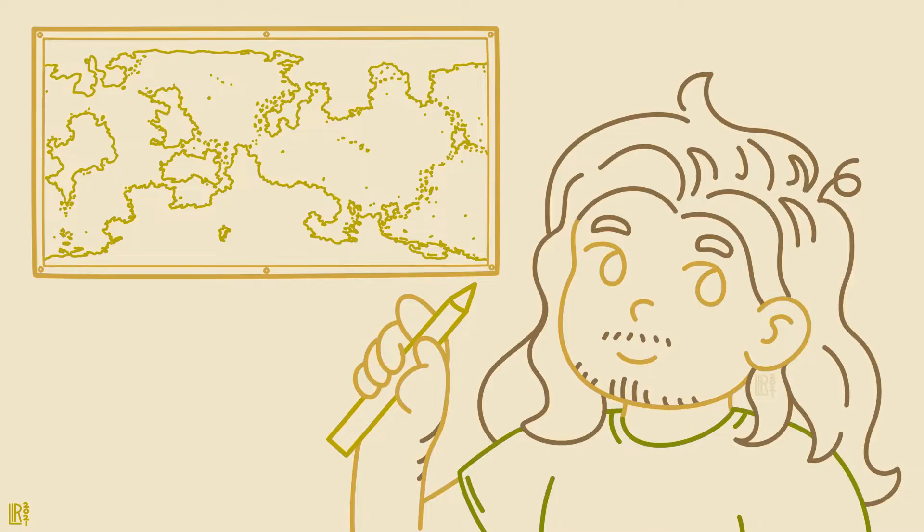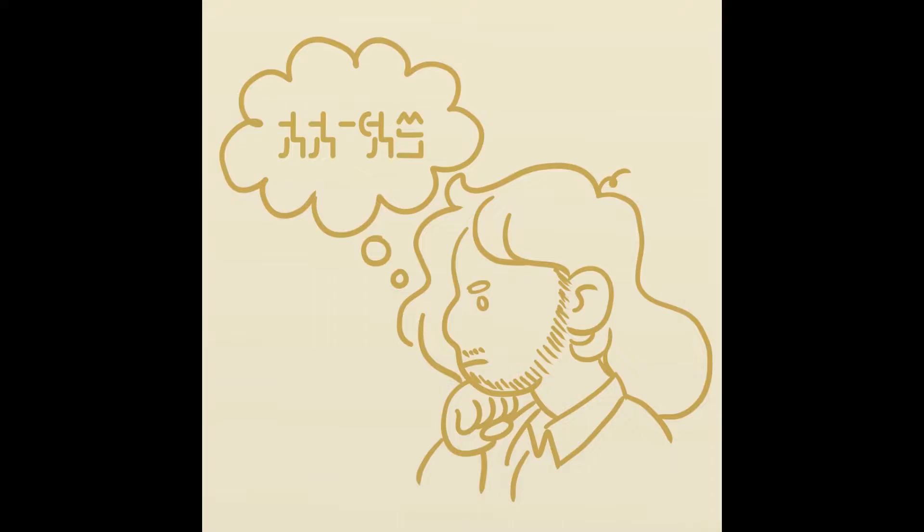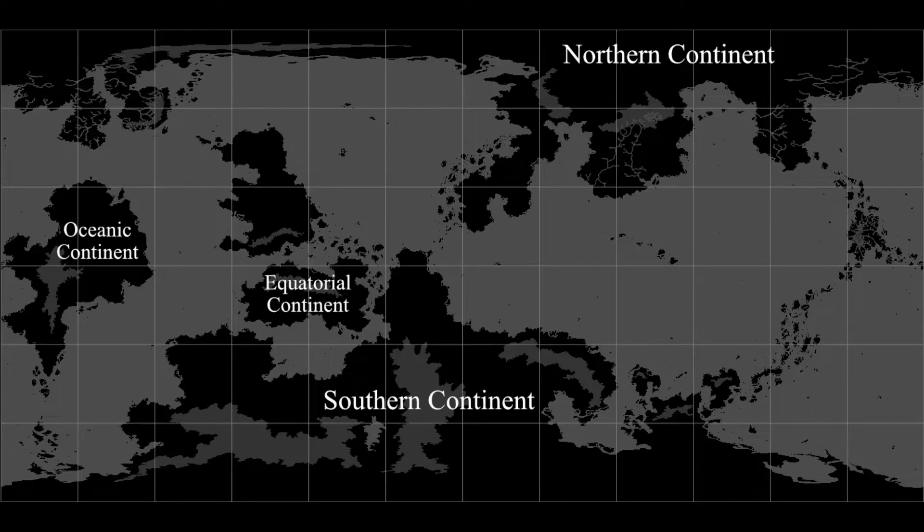I've shown you a map or two so far, but let me show you around. There aren't many conlangs of Babel yet, so expect lots of temporary place names. There are five continents: Northern, Southern, Oceanic, Equatorial, and North Equatorial.